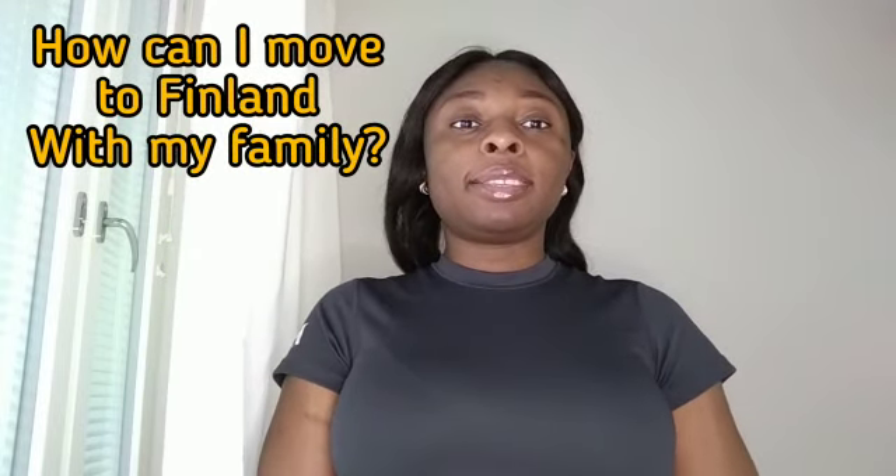The first question is: how can I move to Finland with my family? The easiest way is if one of the family members, for example your spouse, already resides in Finland and holds a resident permit either as a student or as a permanent resident. That spouse can apply for the rest of the family members to move to Finland based on family ties. Usually the application is faster and cheaper online using the Enter Finland application form.